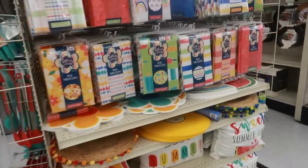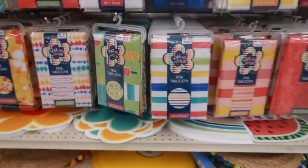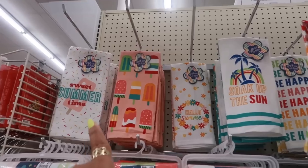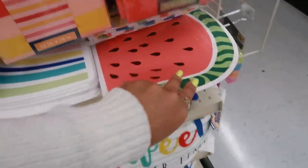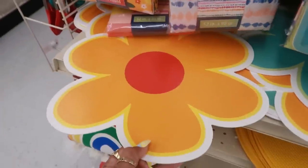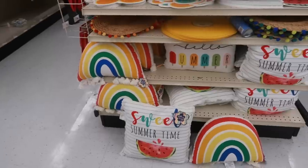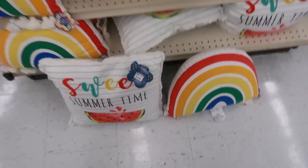They do have a nice selection of flowers, but I'm not going to pull all of these out. Here's some of the summer stuff over here — the tablecloth is $4.99, cute matching towels, matching table mats, watermelon flowers theme, and some pillows. I like the Sweet Summertime one for $14.99.